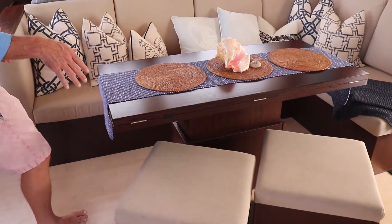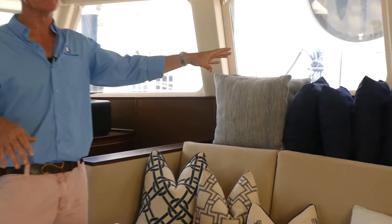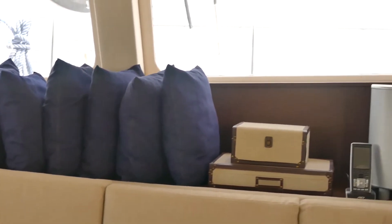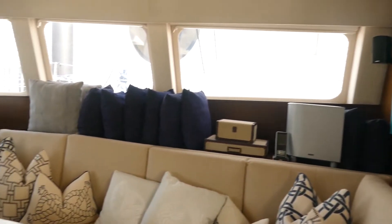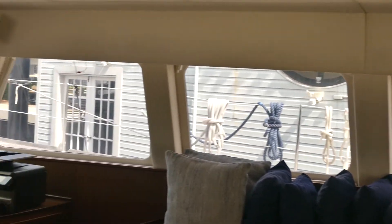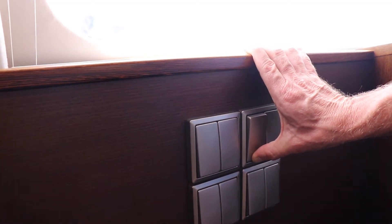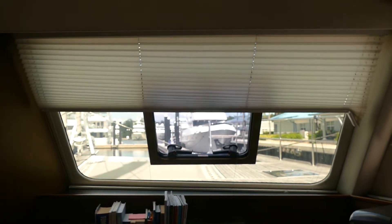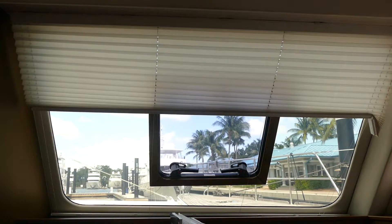There's storage inside the ottomans, and out here these are all cushions for outside. You can see the high-end fit and finish and appointments on this yacht. These are outside pillows that go around the outside lounge area, easily stored here. This whole salon area has blinds that raise and lower — they're all electrically actuated. So with the push of a button, you've got all the privacy and shade you'd like, and when open they give you a really nice bright view in the salon.